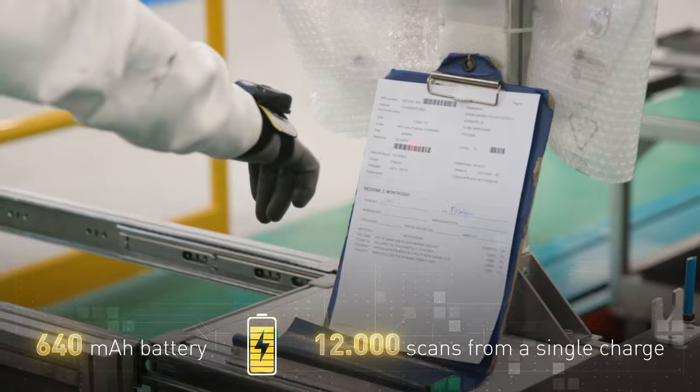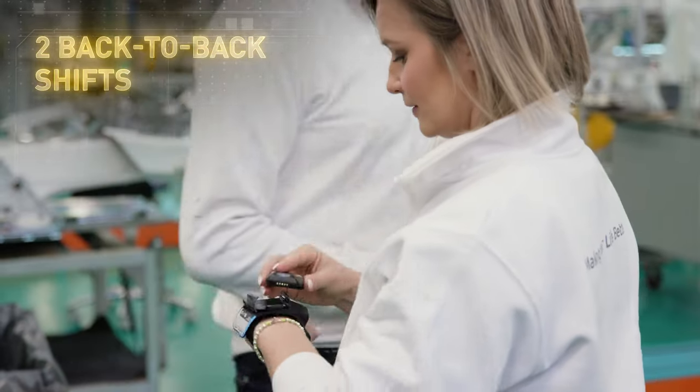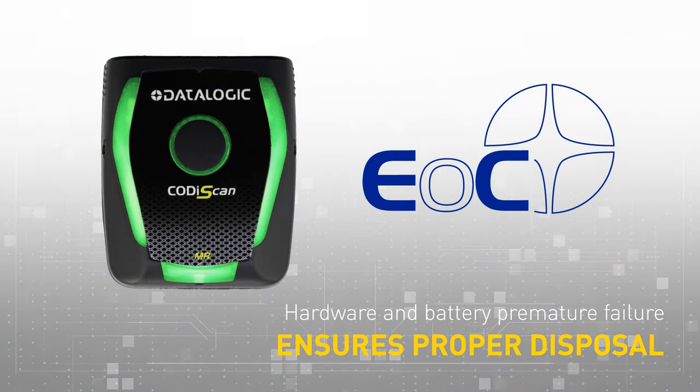An optimized battery ensures up to 12,000 scans from a single charge, providing power for two back-to-back shifts. Ease of Care covers all hardware and battery against premature failure and ensures proper disposal.